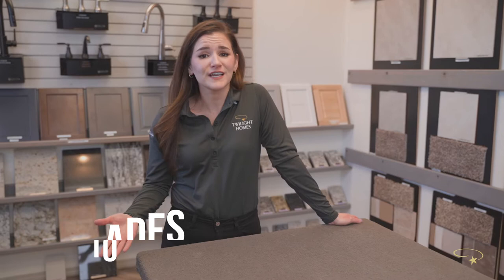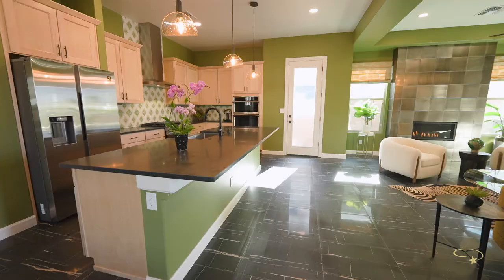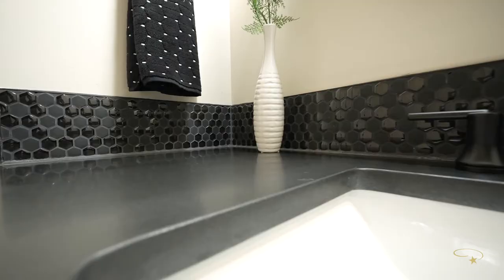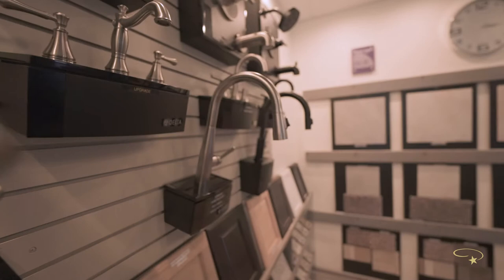We've now reached step ten in your design center journey — deciding on your upgrades. Twilight Homes offers more standard features than any other builder, but we also offer upgrades for each and every budget. Some of these choices may include the material for your fireplace for select floor plans, deciding on the backsplash for your kitchen and bathroom, and even deciding if you'd like to upgrade your fixtures. While Twilight Homes has beautiful standard fixtures, we also offer a large variety so you can personalize your space even more.